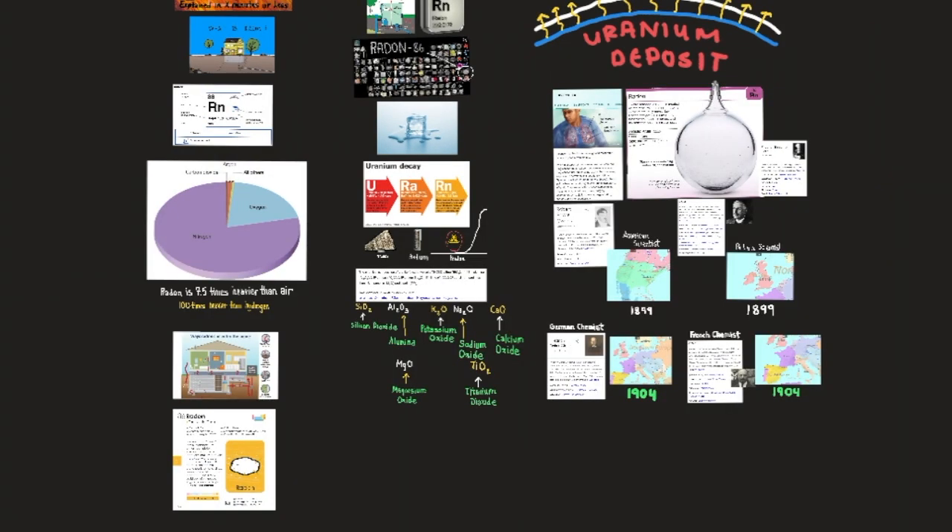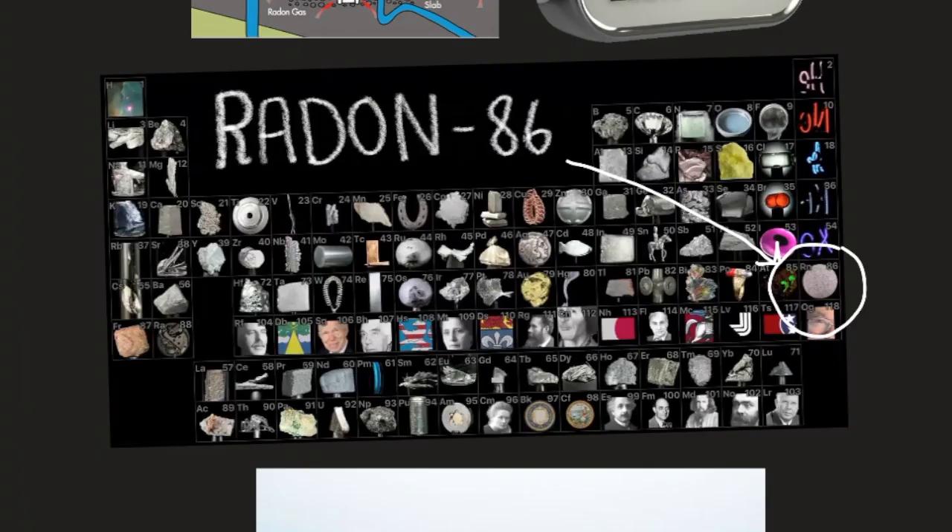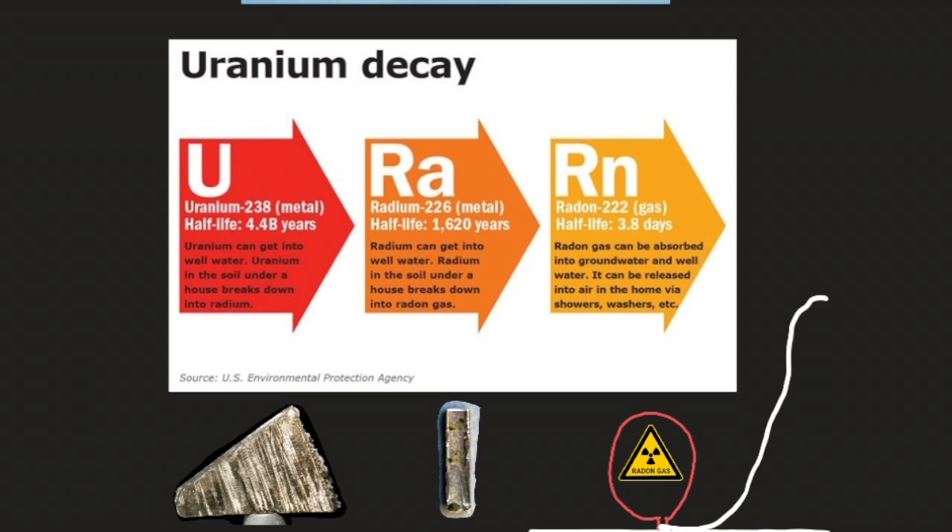Radon is a chemical element — a heavy radioactive gas of the group 18 noble gases of the periodic table, generated by the radioactive decay of radium, originally starting with uranium, then decaying to radium, and then to radon. That's why radon was originally called radium emanation, because radon emanated from radium.